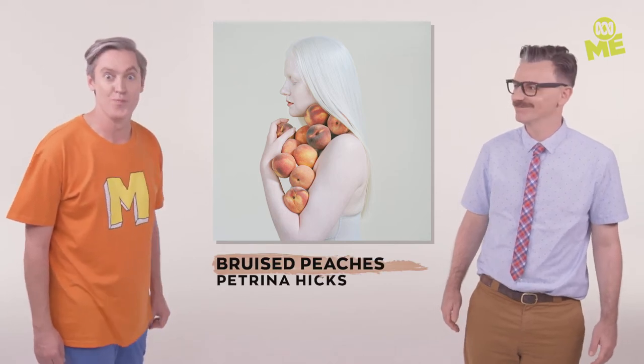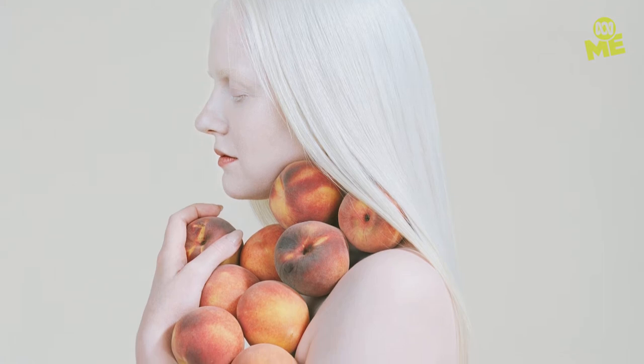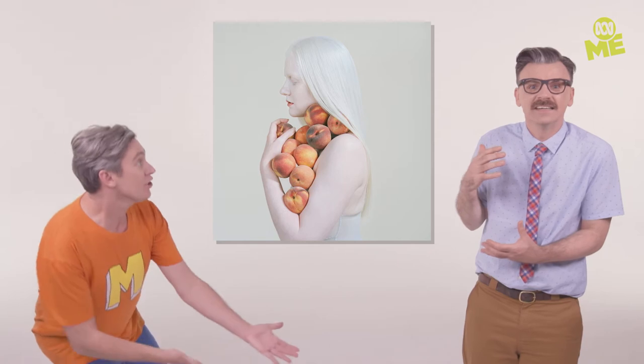How about a piece of fruit? This mysterious artwork is called Bruised Peaches — so many peaches. It's by Australian artist Petrina Hicks. Initially you think it's quite calming, but then you think how hard would it be to hold all those peaches? And then you realise she's sort of holding it like a baby, and it makes you want to yell out, Don't drop the peaches! We've got to go to a banquet.